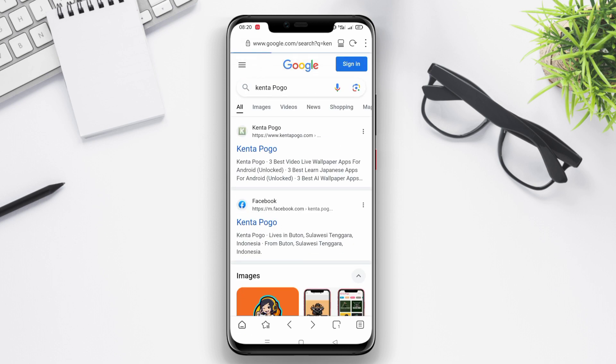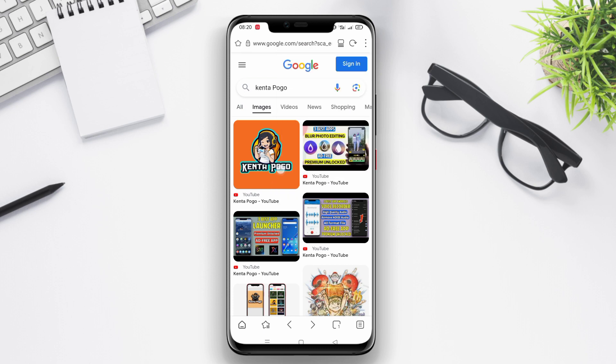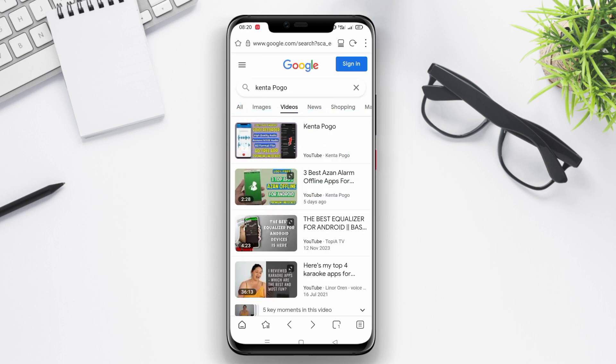And that wraps up our discussion on the best browser applications for Android. Whether you prioritize speed, security, or privacy, there's a browser out there for you. Sol Browser offers a seamless browsing experience with its intuitive interface and private browsing feature. Thanks for watching, and we'll see you in the next video.